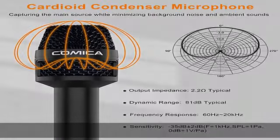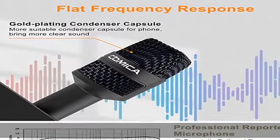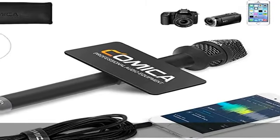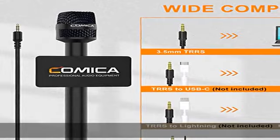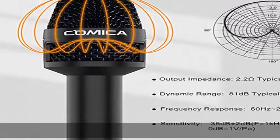This wired interview microphone is specially designed for smartphone users, and its excellent sound quality is ideal for your interviews, reports, and social media videos. Note: if you are an iOS user or an Android USB-C interface user, you need the original mic adapter cable.